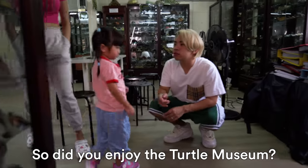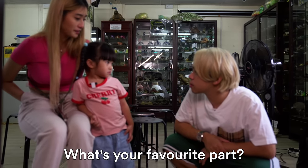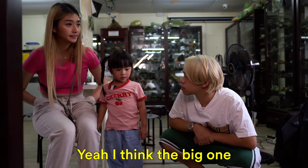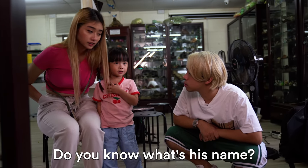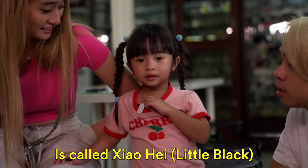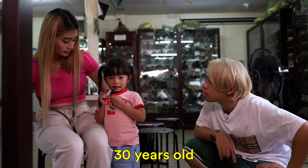Did you enjoy the turtle museum? Was it fun? Yeah. What's your favorite part — is it feeding the big tortoise? I think the big one. Do you know what's his name? It's called Xiao Hei. Wow! And how old is Xiao Hei? 30 years old.